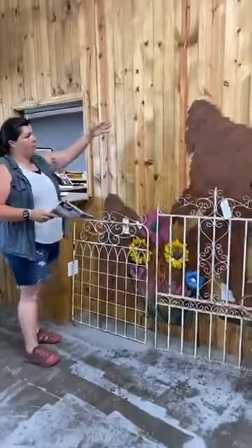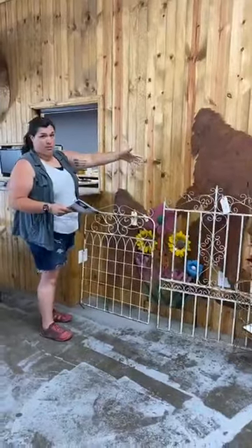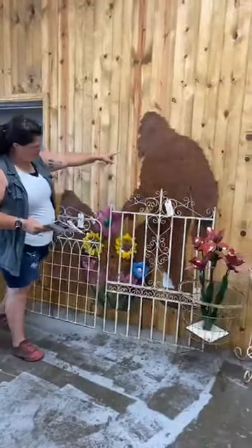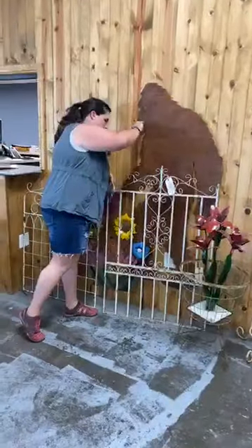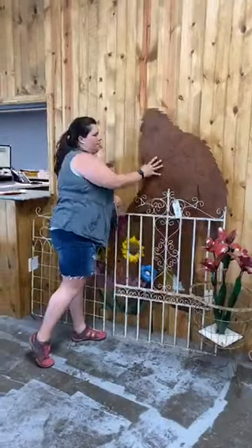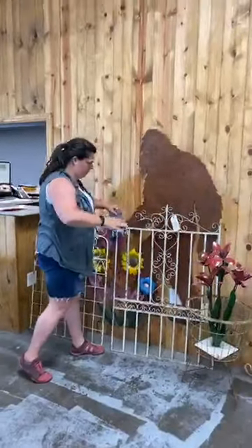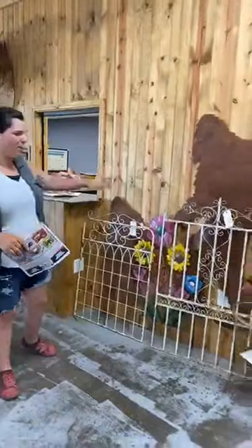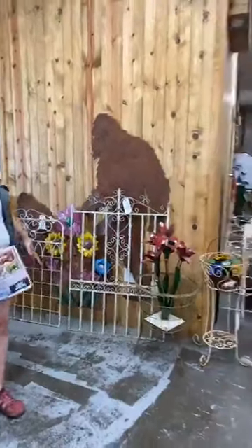We have Bigfoot and Bigfoot Jr. — he's lot 166. Jesse calls this her Sasquatch pit. I just think it looks cool. It's like they're caged up but they're roaming.